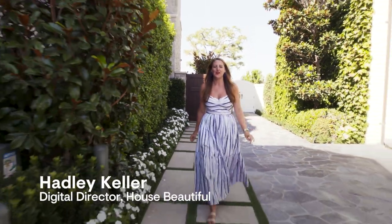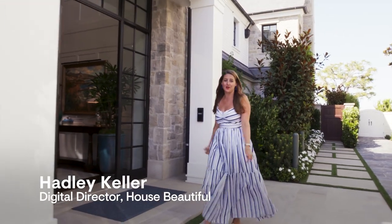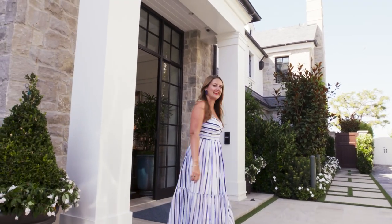Hi, I'm Hadley from House Beautiful. We're about to take a visit to a home by designer Barclay Butera. Let's go inside.